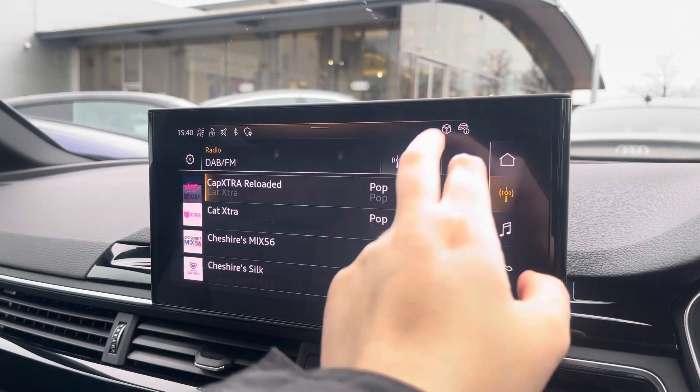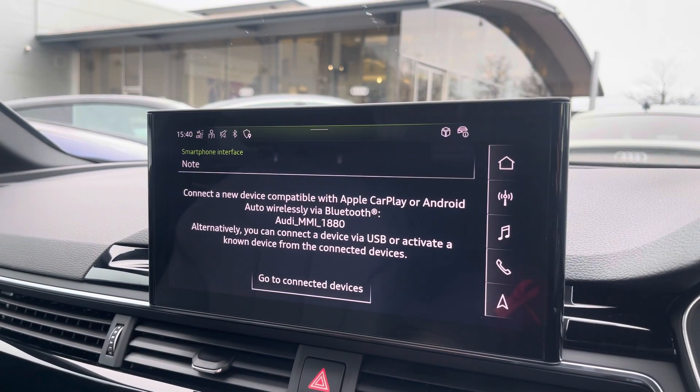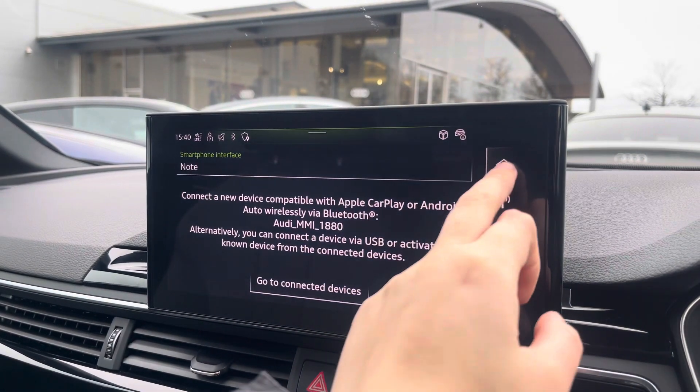Over to the multimedia — this is fitted with DAB and FM radio stations, providing you with a large variety. You can also connect your smartphone via Bluetooth for the use of Apple CarPlay and Android Auto.